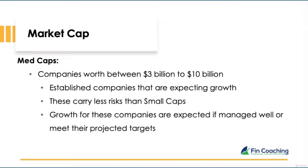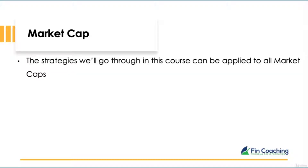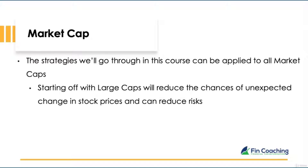Mid caps are companies worth between $3 billion and $10 billion — usually established companies expecting more growth, carrying less risk than small caps. Large caps are companies worth more than $10 billion. They are well established and usually market leaders. They are less risky, with steady growth and good potential to maintain their position. If this is your first time investing, starting with large caps is ideal as it reduces the chances of unexpected price changes.